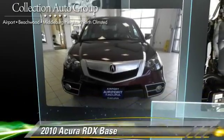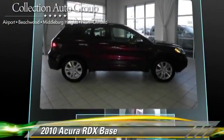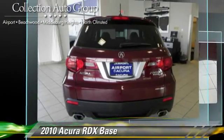The 2010 Acura RDX, powered by a 3-liter engine with a 5-speed automatic transmission, this vehicle has fewer than 55,000 miles on the odometer.